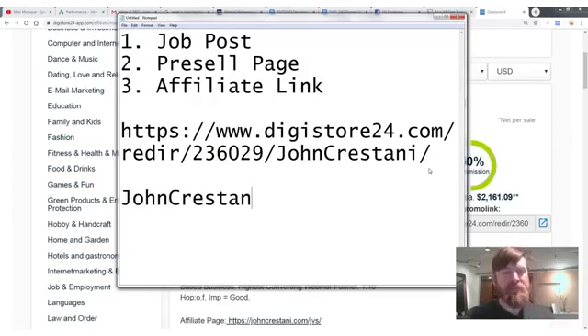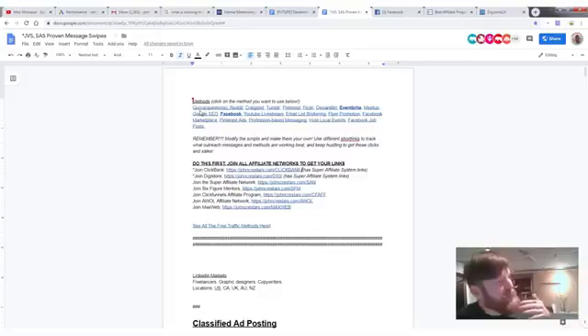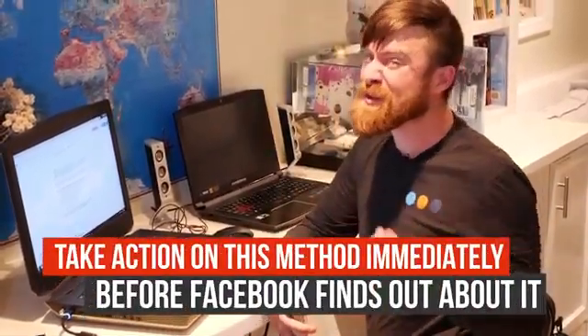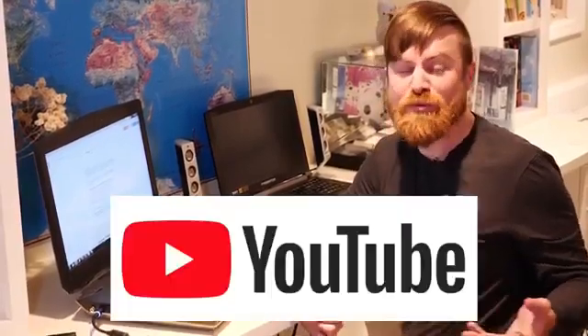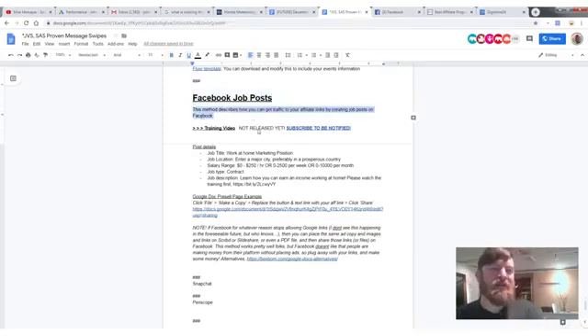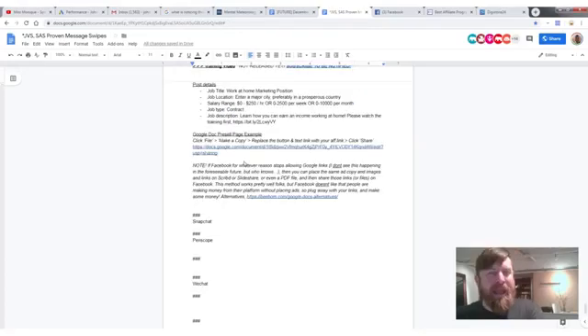I created a pre-sell page for you that works with Facebook job posts. Go to johncristani.com/resource — there's a big document of all my methods, always updated based on what's working best. Take action on this immediately, because Facebook may eventually shut this down. Go down to 'Facebook Job Posts' in that resource file.